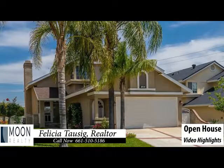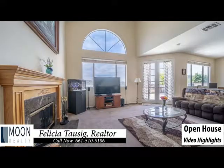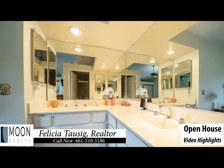This two-story, three-bedroom, three-bath home has an amazing view. Its features include high ceilings in the main living area, a fireplace, and office space. The kitchen has lots of storage with granite counters. The master bath has dual sinks.